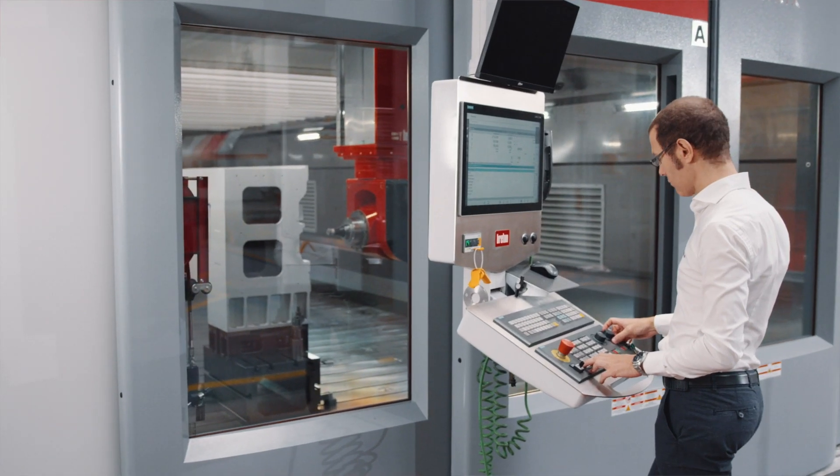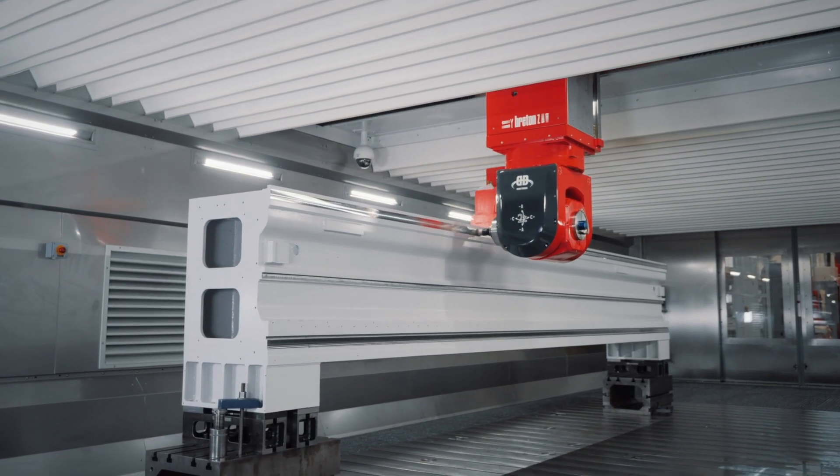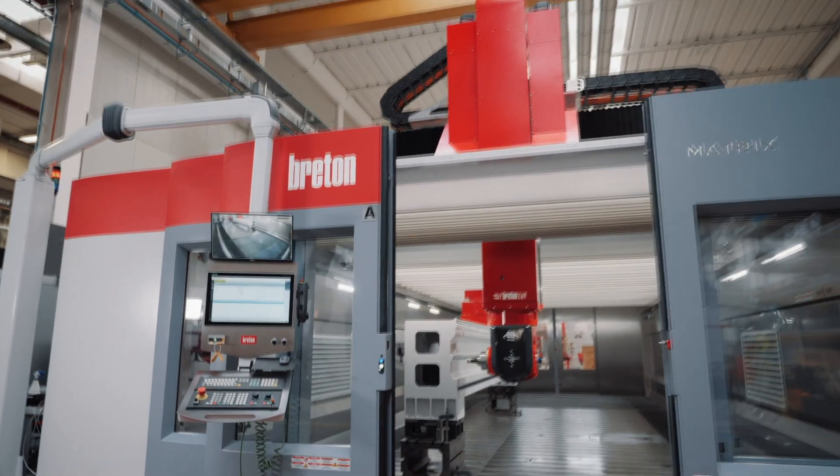As a machine tool user, we use this for the production of the machine tools, the stone division, and also the plant machines.